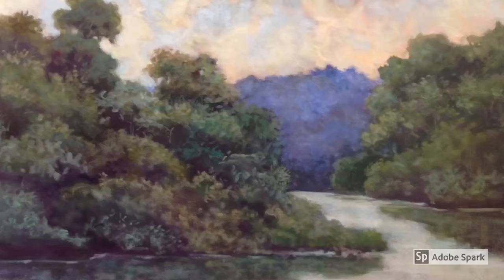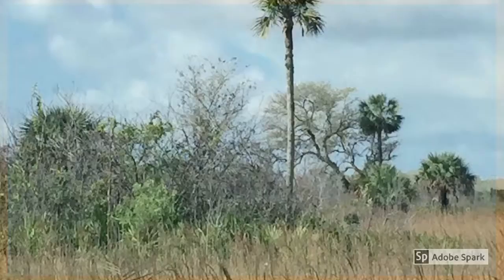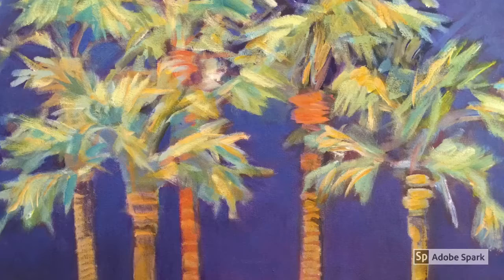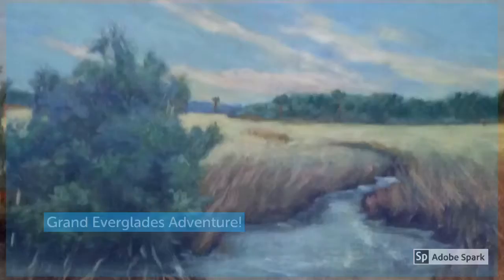I'd like to invite you to come along as I prepare for this exhibition through videos like this one. You'll learn a bit about my materials, how I block out a painting, and what I choose to paint. We'll talk about some of my color choices and some design choices. We'll even learn a bit about the Everglades habitats we visit. I invite you to join me on a grand Everglades adventure.